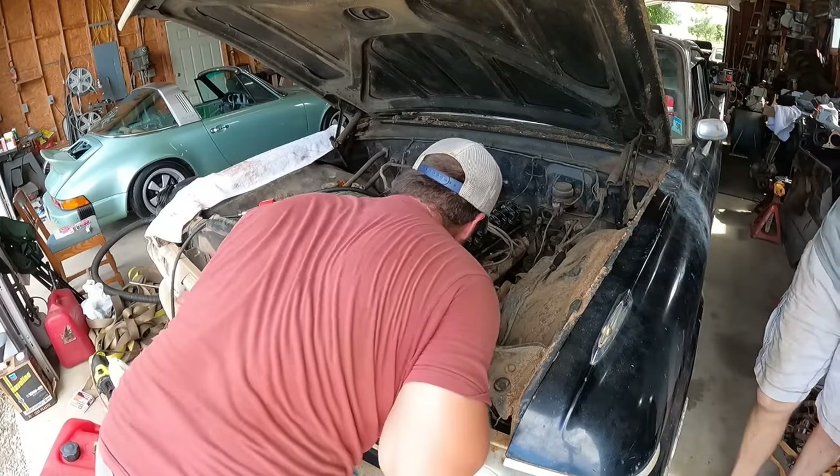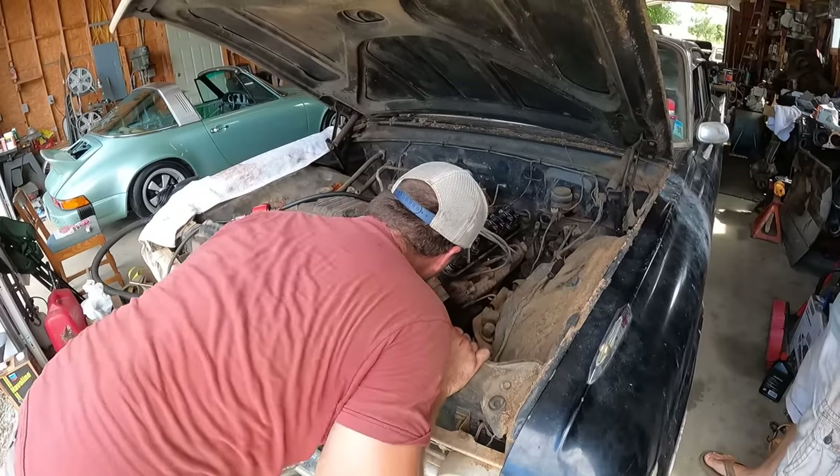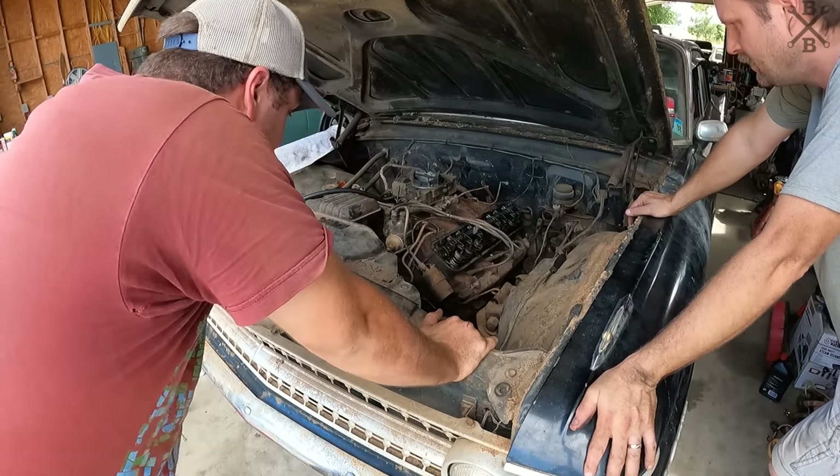It's bound again — what in the world? It's got to be the starter. I mean, it's completely bound. I guess we need to pull that starter and take a look at that bendix.